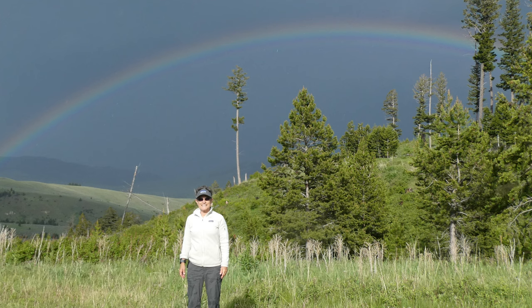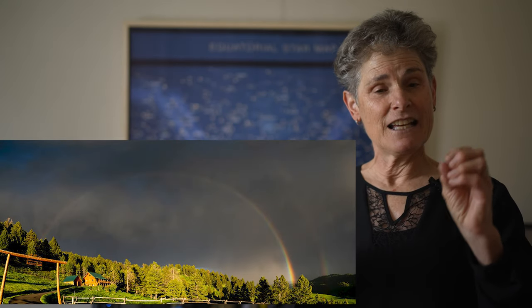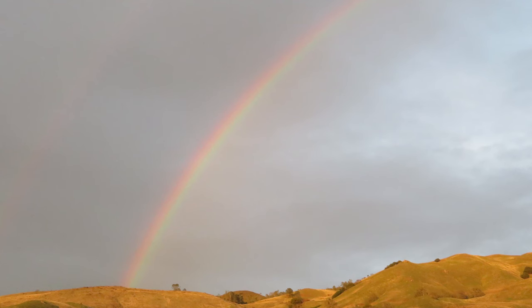A double rainbow occurs when the air is saturated with raindrops. The light bounces through two reflections in the raindrops, causing a secondary bow outside the primary bow with the colors in reverse. If you see a double rainbow, look for Alexander's dark band — a darkening of the sky between the two bows and a lightening of the sky inside the main bow.